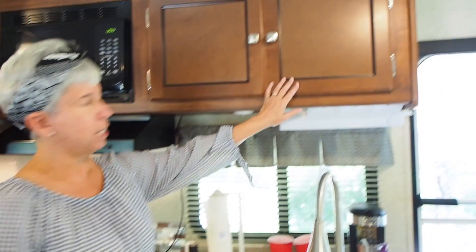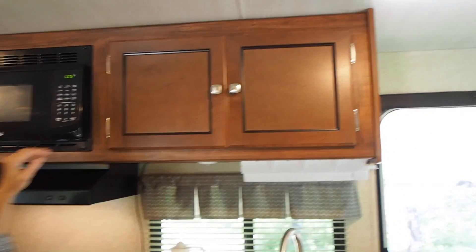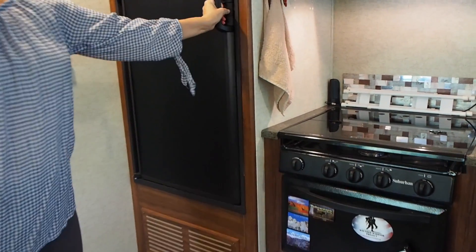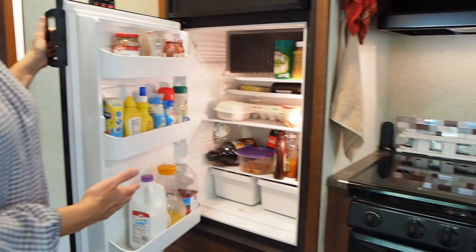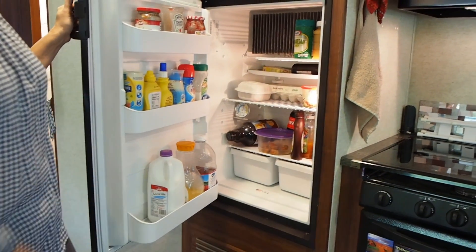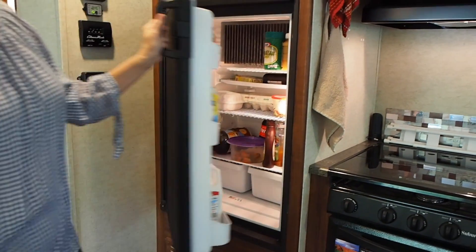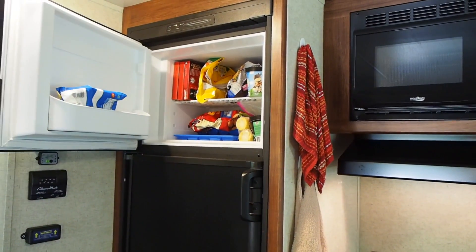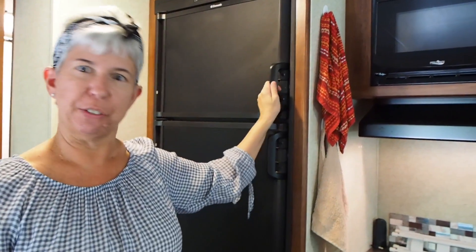There's more storage here over the sink. And moving this way, here's the refrigerator. It's a small refrigerator but there's actually quite a lot of room inside — definitely enough for two people — with a regular freezer on top. So plenty of room for all of our food.